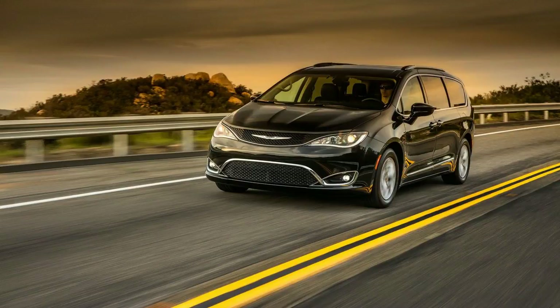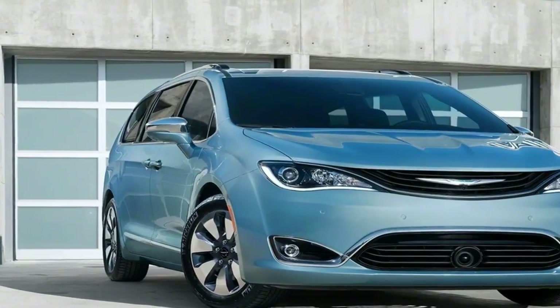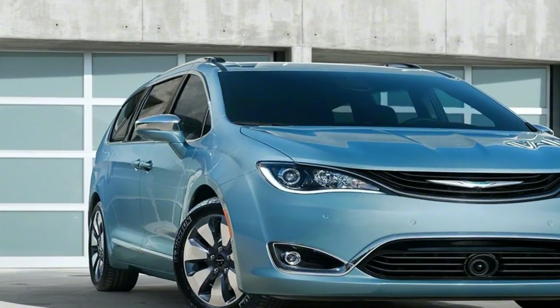We name the Pacifica Finalist for our 2018 Best Minivan for the Money Award because it has one of the best combinations of quality and value in the class.